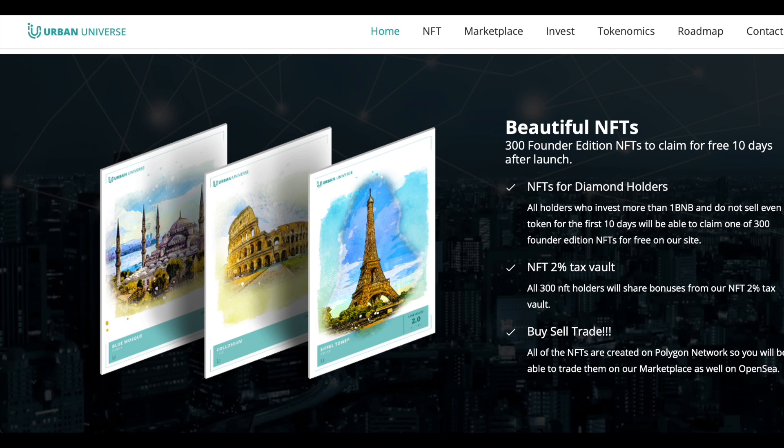Buy, sell, trade — all of the NFTs are created on the Polygon Network, so you will be able to trade them on the marketplace as well as on OpenSea.